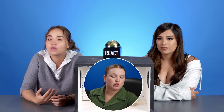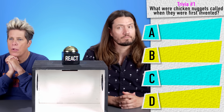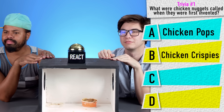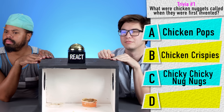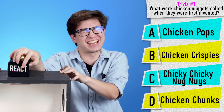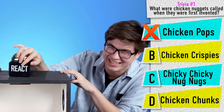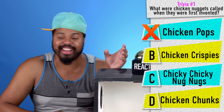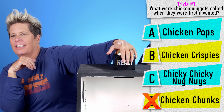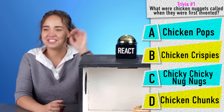I have a trivia question for you guys. What were chicken nuggets called when they were first invented? A: Chicken Pops, B: Chicken Krispies, C: Chicky Chicky Nug Nugs, or D: Chicken Chunks? I'm gonna say A, but I want it to be C so bad. Chicken Chucks? No. Is it B?